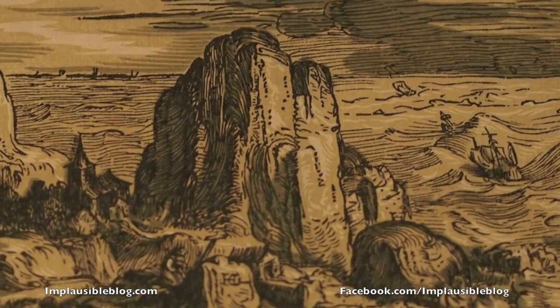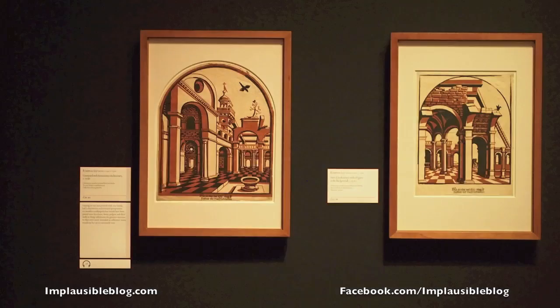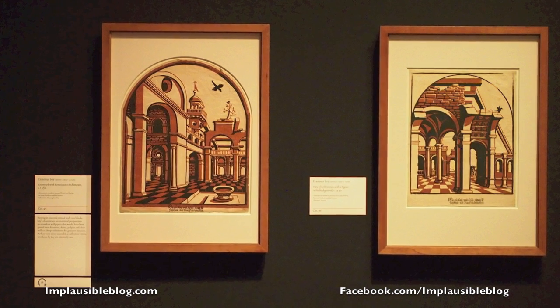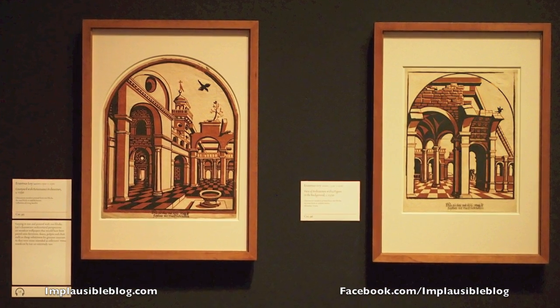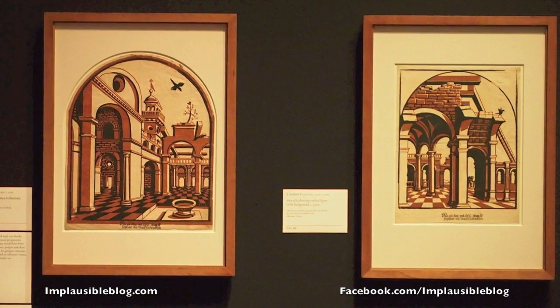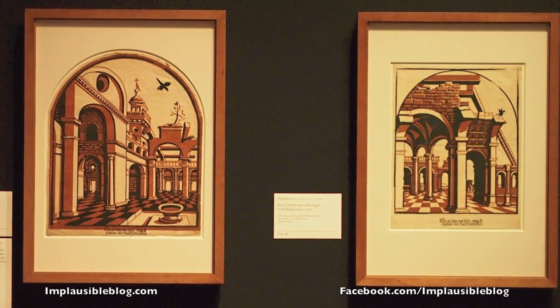In Germany, on the other side, there is an artist called Erasmus Loy, who used these prints for a special purpose. His prints were attached on furniture and they imitated inlay working — wooden inlay working — so that the prints he attached, which are architectural representations, seem to be worked out of the wood, but they are only imitating inlay working. This was a kind of special application of the chiaroscuro technique he invented in Germany.